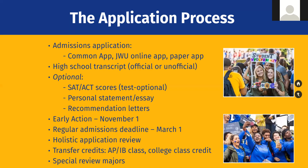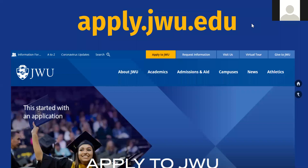We have an Early Action deadline of November 1st — it's non-binding and just means you'll be in the first wave of decisions. For seniors who haven't applied yet, our regular admissions deadline is March 1st. We also accept transfer credits — if you're dual enrolled or have AP classes and score a 3 or higher on your AP exam, you'll receive college credit and won't need to retake the course with us.